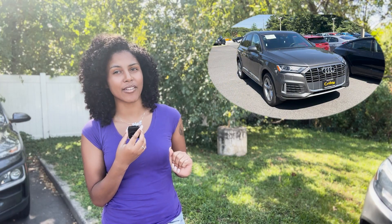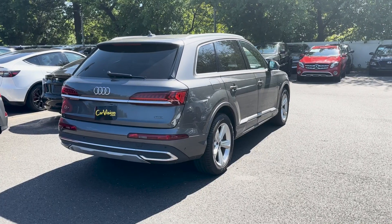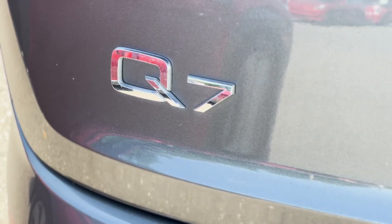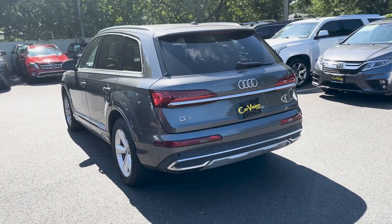Hi, I'm Gianna here at CarVision Maple Shade, and today I'm going to be showing you this 2021 Audi Q7 45 Premium. Let's take a look. This vehicle exhibits high-tech and igniting functionality with its 8-speed automatic transmission, an excelling quattro drivetrain, and an exceptional high torque.